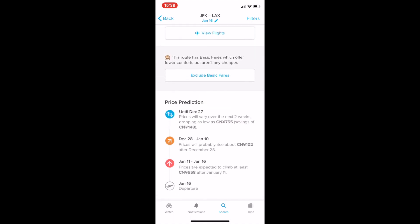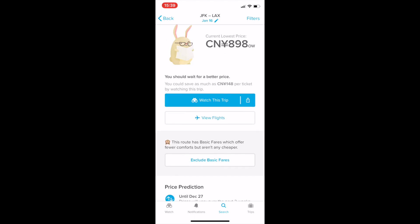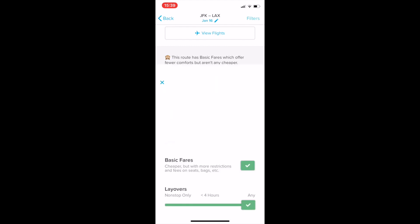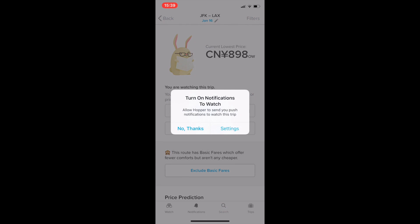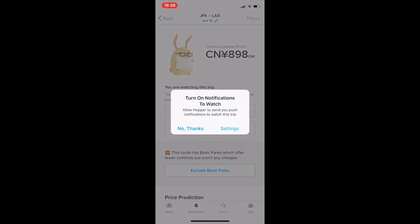For example, on January 16th it says you should wait for a better price, and it will tell you how much money you would save by waiting. Below that, you can see the price prediction from the date you search to your departure date, so you can see when the price is lowest and purchase at that time. You can also use filters to select layovers or fare class, and you can select 'Watch this trip' to get notifications to keep track of the fare.